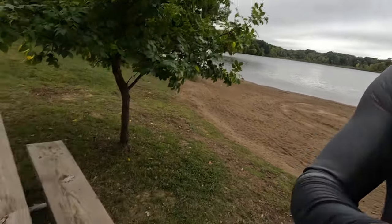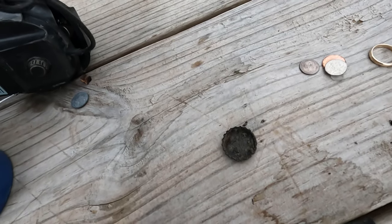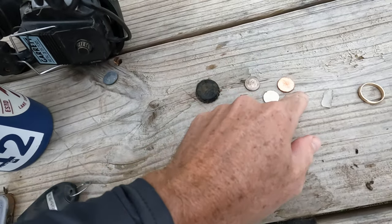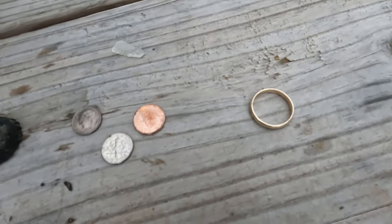Alright guys, I'm wrapping it up for the day — I'm getting cold. It's pretty chilly out, not even 70 degrees today. Let me flip the camera around and show you what I came back with. That's my car key, but I've got a bottle cap, 21 cents in change, a piece of glass, and the gold ring — 14 carat.